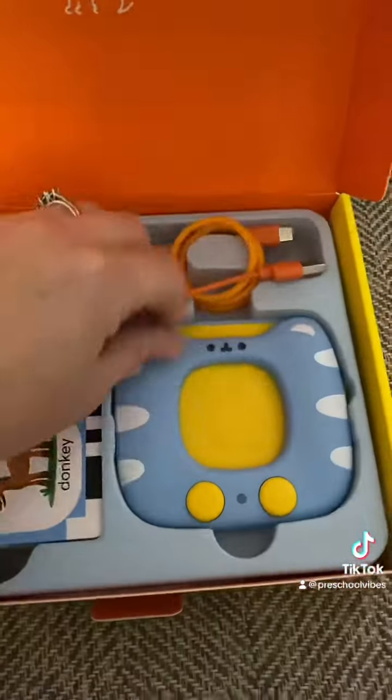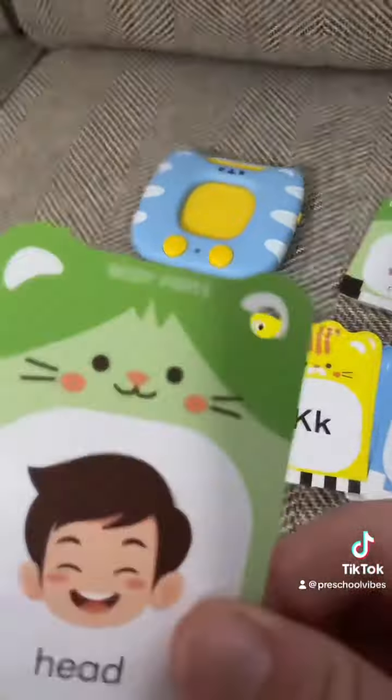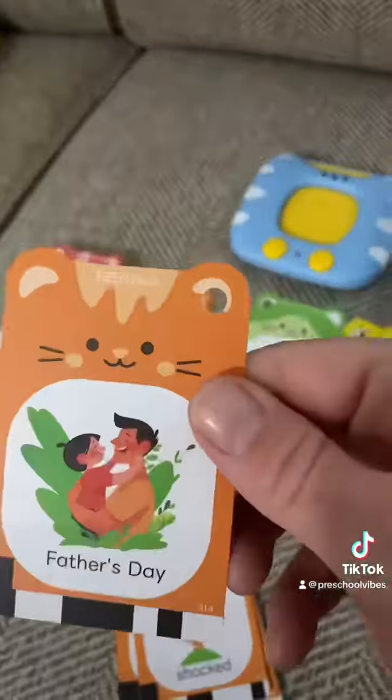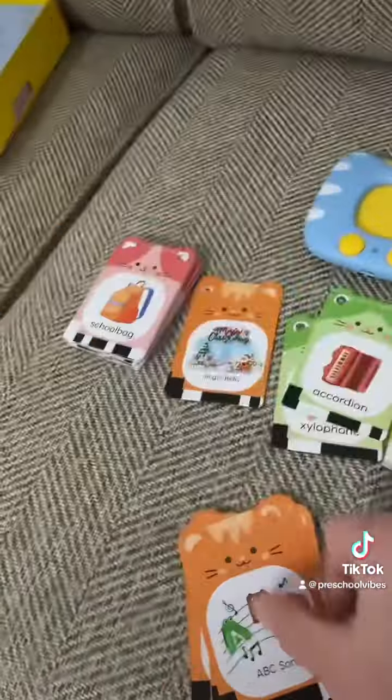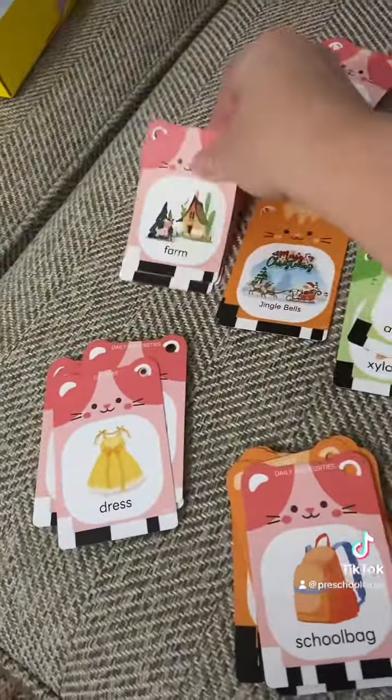There are so many different cards — I feel like they thought of every category. They have vehicles, animals, letters, vegetables, body parts, instruments, weather, feelings, holidays, songs, and everyday necessities. There's clothes, fruit, places, and more.